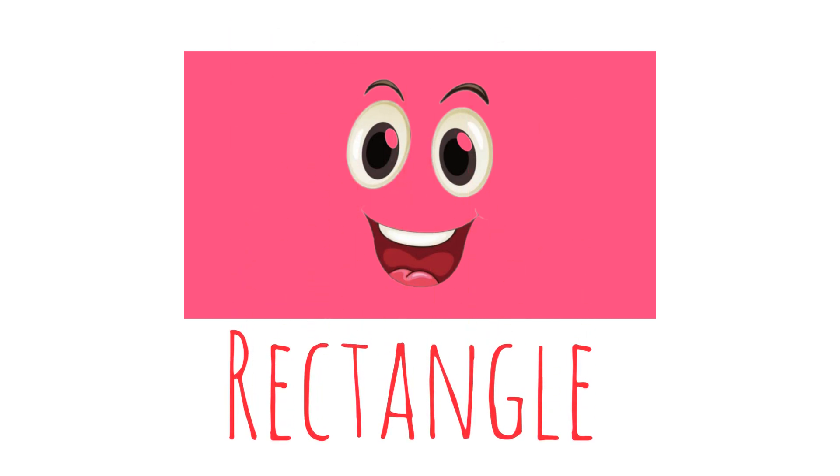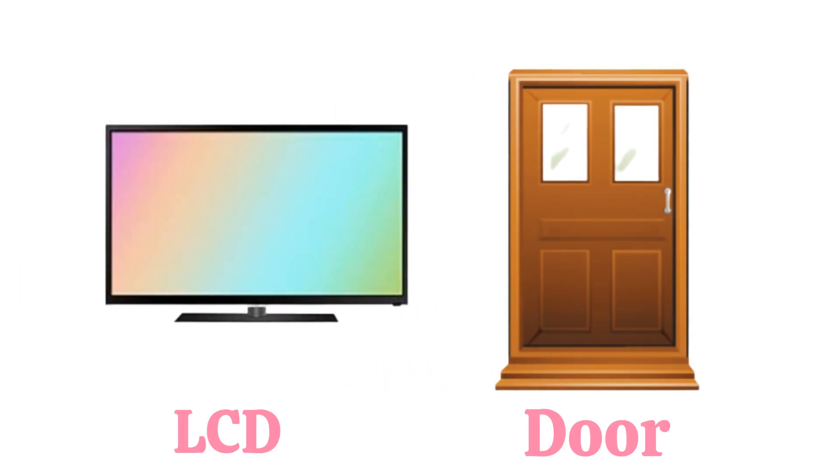Rectangle. This is a pink rectangle. What shape is this? These are rectangle shapes.